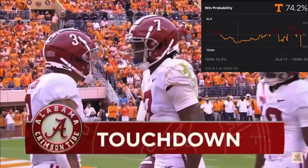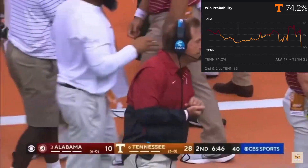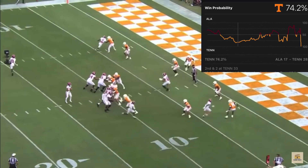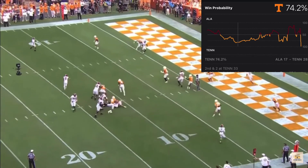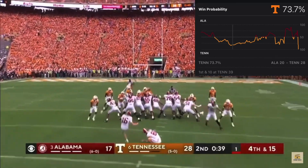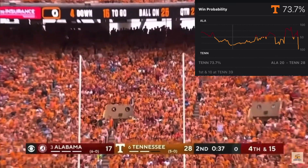Well, that answers the last question about that arm. When you can run to your left and fling it like that — and this time running to his left he spots him, lets it go trying to make it a one-score game, and he's got it!